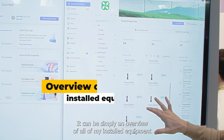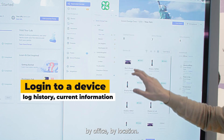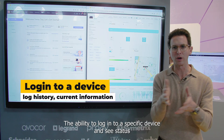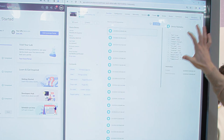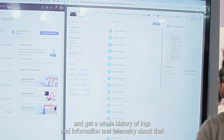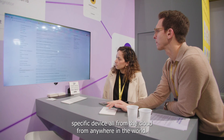It can be simply an overview of all of your installed equipment by office, by location, the ability to log into a specific device and see status, a dashboard of information, or even dive deeper and get a whole history of logs, information, and telemetry about that specific device — all from the cloud, from anywhere in the world.